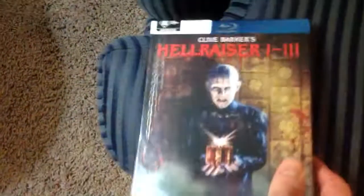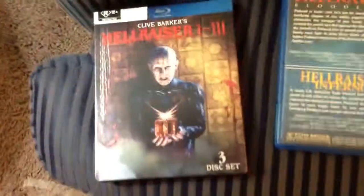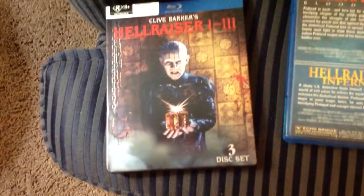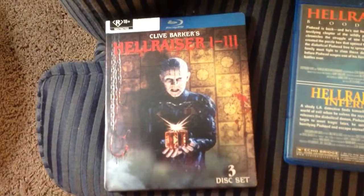But my two favorite Hellraiser films are Hellraiser 2, then Hellraiser 1, then 3, and then Hellraiser Inferno, then Hellraiser 4.